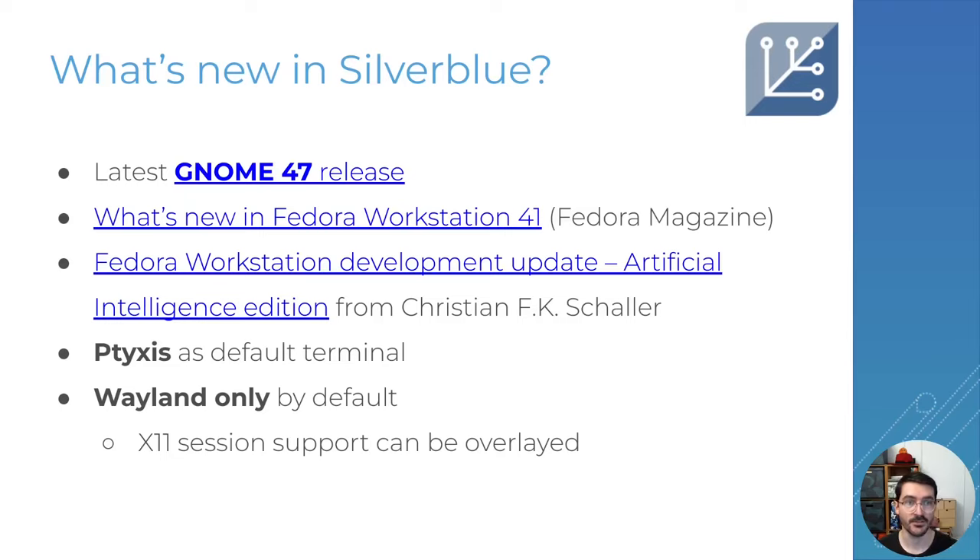The first variant is Fedora Silverblue. With Silverblue we have the GNOME 47 release as a major change, along with a collection of updates detailed in the Fedora Magazine pages for Fedora Workstation. One of the major things included is Ptyxis as the new default terminal from Christian Hergert, and it's great with Toolbox and super useful.